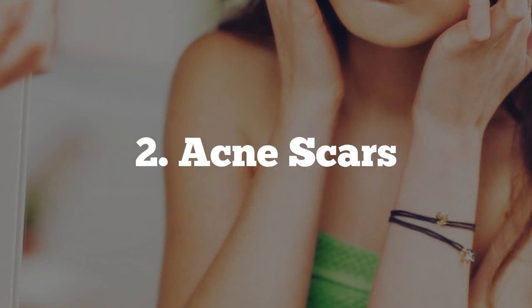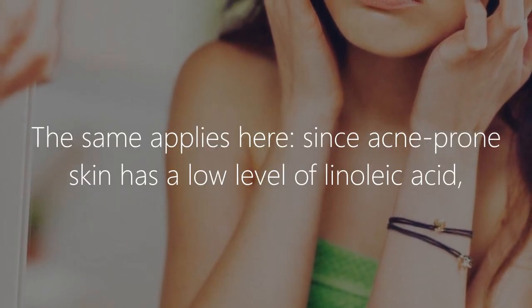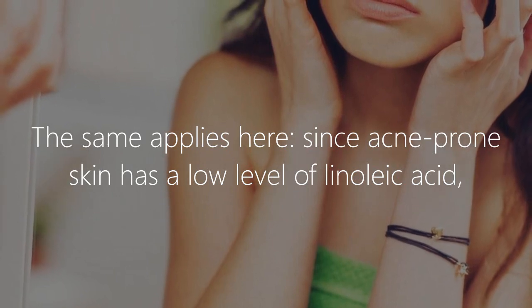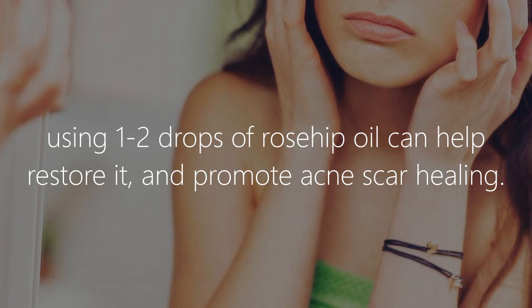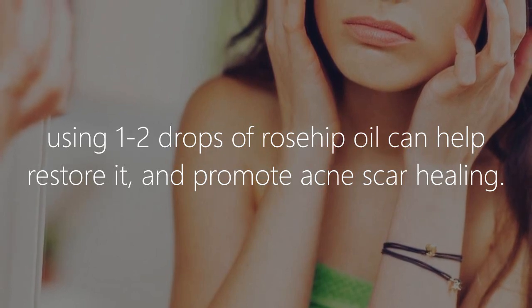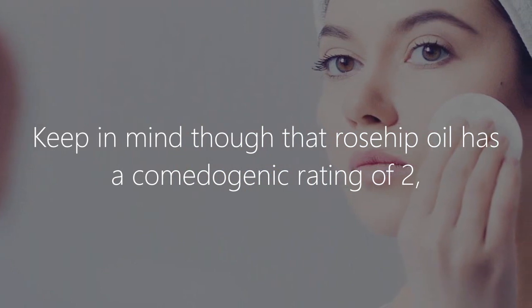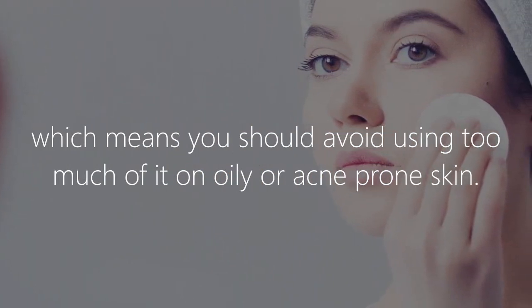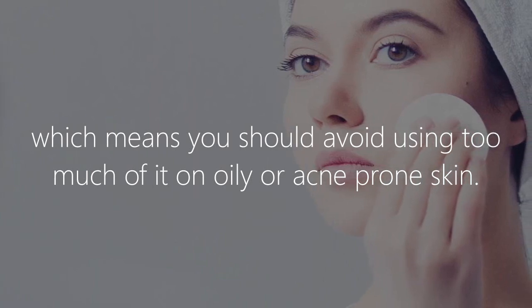2. Acne Scars. The same applies here, since acne-prone skin has a low level of linoleic acid. Using 1-2 drops of rosehip oil can help restore it and promote acne scar healing. Keep in mind though that rosehip oil has a comedogenic rating of 2, which means you should avoid using too much of it on oily or acne-prone skin.